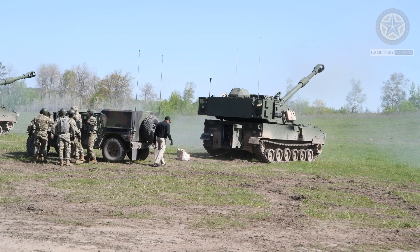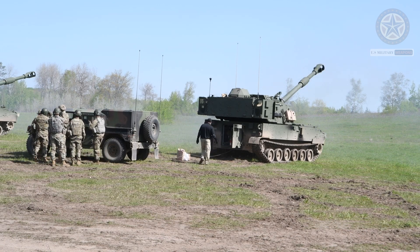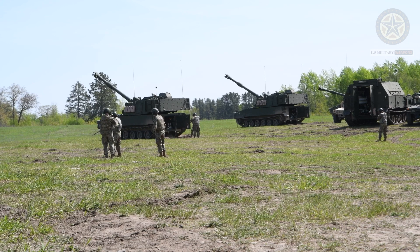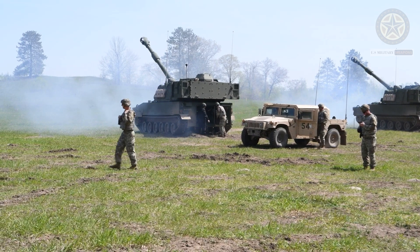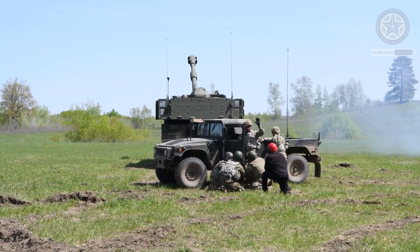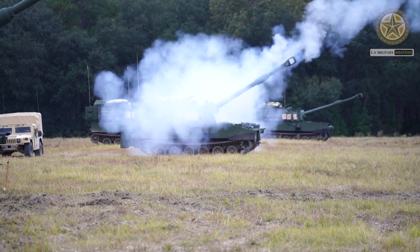Each M109A7 self-propelled howitzer is escorted by an associated M992A3 ammunition carrier. The M992A3 is officially referred to as Carrier, Ammunition, Tracked, or CAT. It carries ammunition under armor and reloads the howitzer, transferring ammunition to the self-propelled howitzer via conveyor. Reloading does not require crew members to step outside the vehicle.